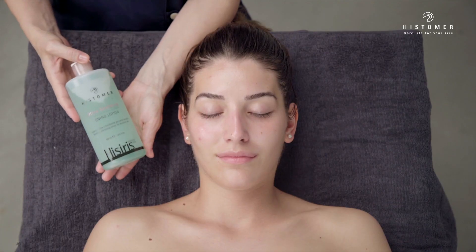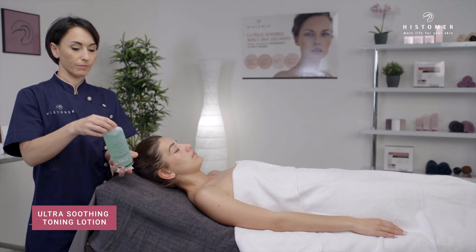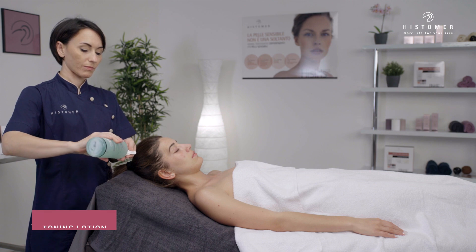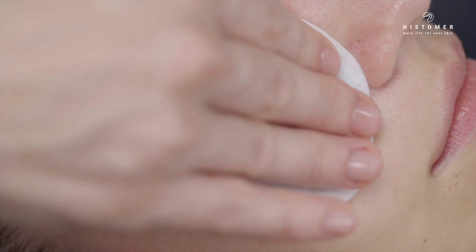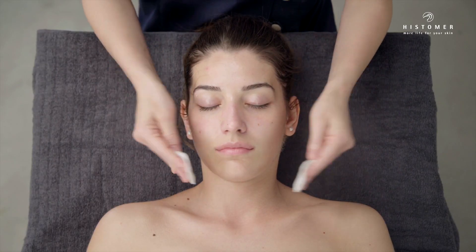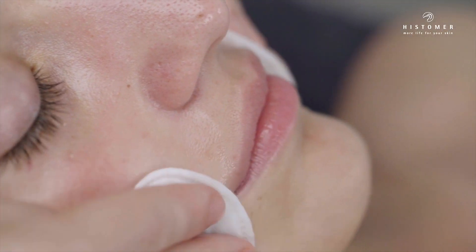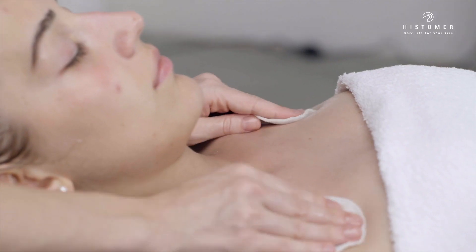Tonify the skin with cotton discs soaked in Hesiris Ultra Soothing Toning Lotion and gently pat. Ultra Soothing Toning Lotion is a soothing and toning lotion with a specific formulation designed for the most sensitive skin, helping to prevent and contrast redness.